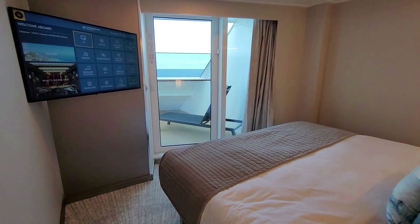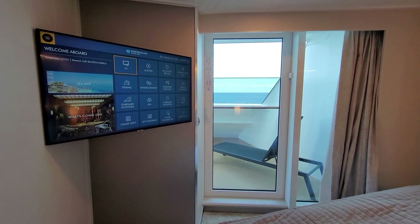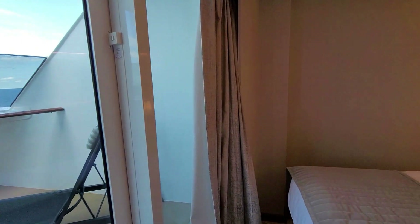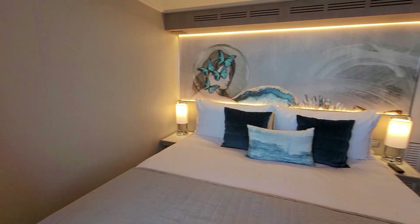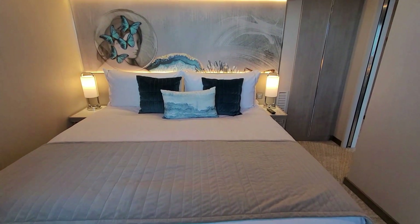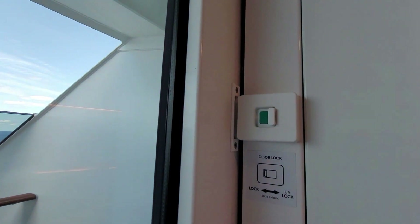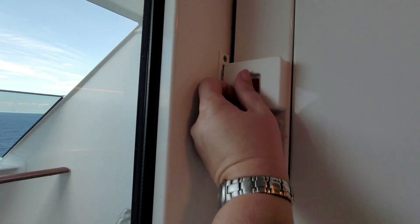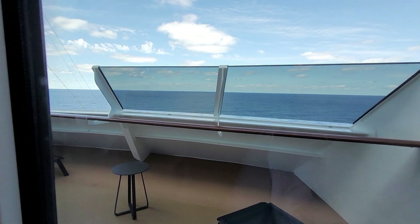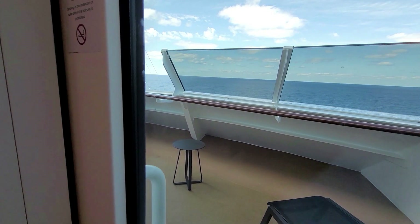Now this is where the door to get out to the balcony will be. In the living room area was just a window, which we'll go back and look at in just a second. Nice for privacy. You do have a door lock up here.